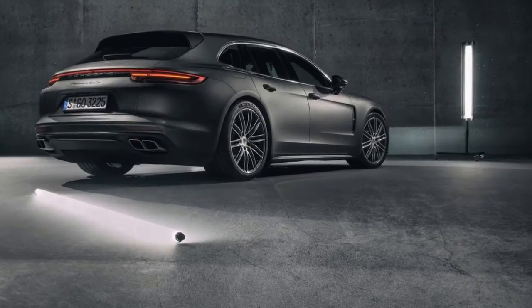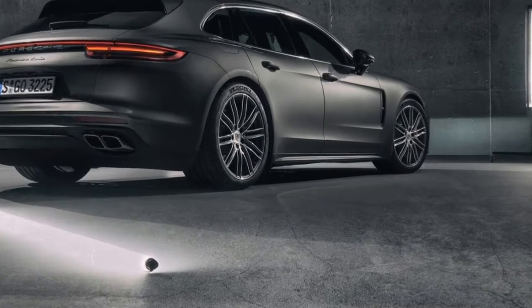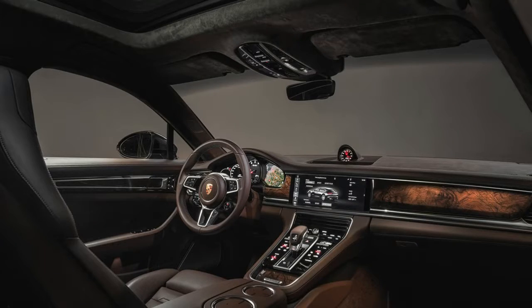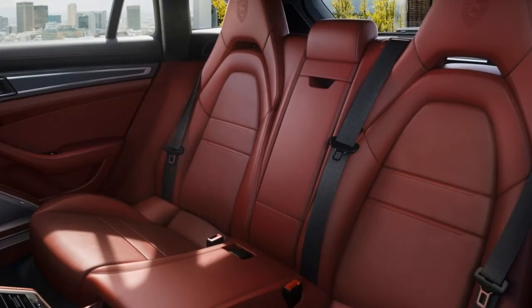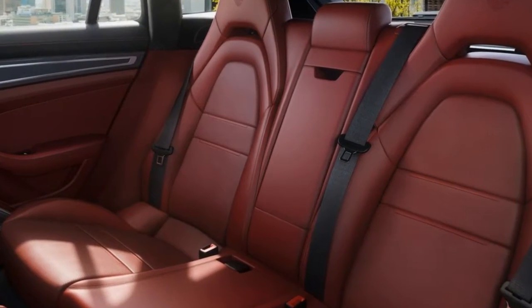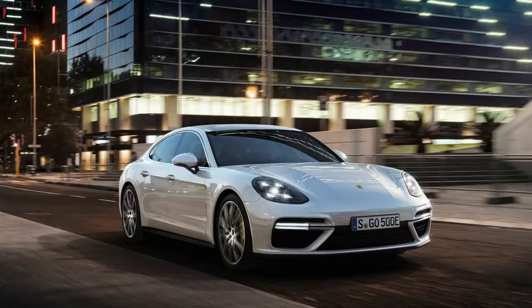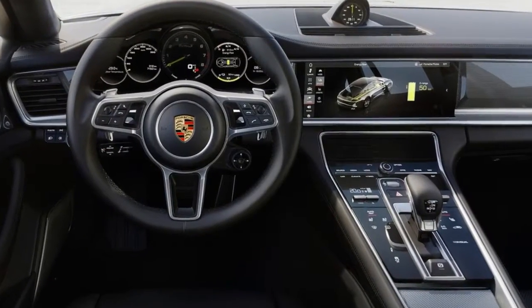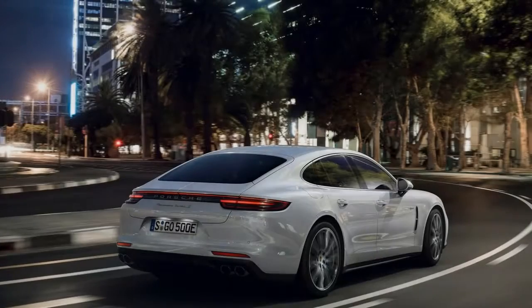When it comes to the US, the Panamera Sport Turismo will be available with four different engines: a 330 horsepower turbo V6, a 462 horsepower twin-turbo V6 hybrid, a 440 horsepower twin-turbo V6, and a 550 horsepower twin-turbo V8 — all coupled to Porsche's all-wheel drive system.